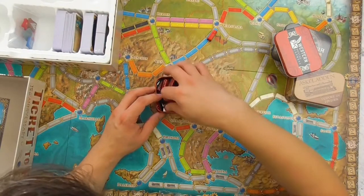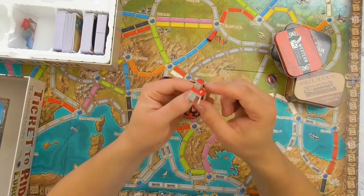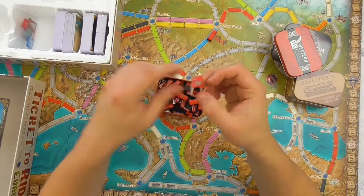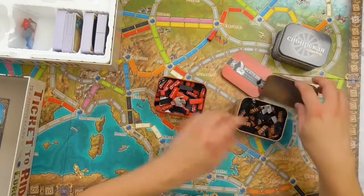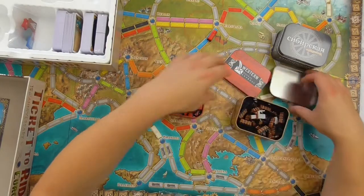There are also stations, of course. And also they look differently depending on the color, I guess. Or not — maybe not. They are the same, I guess.